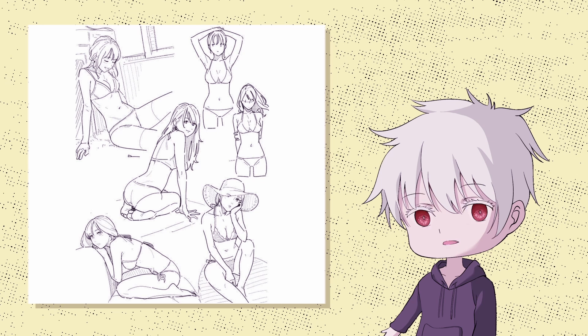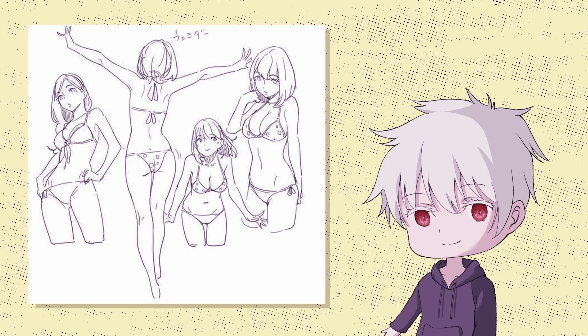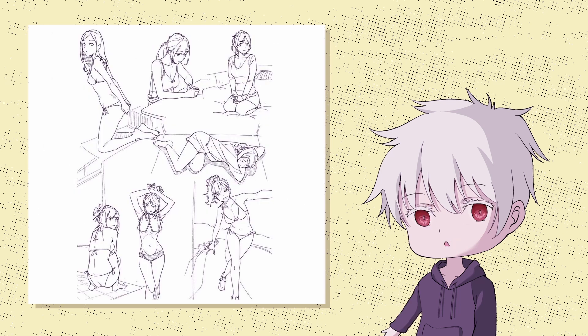From what I've noticed, all the great artists, whether they draw anime or realism, have the ability to draw consistent and confident lines. Here's how they do it.